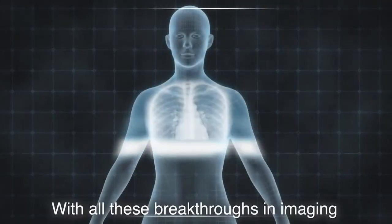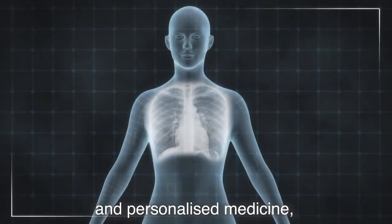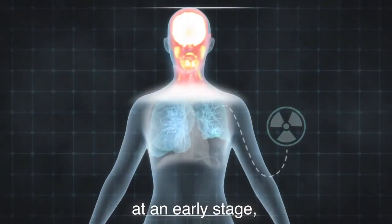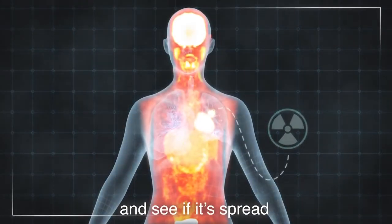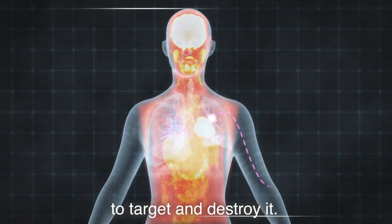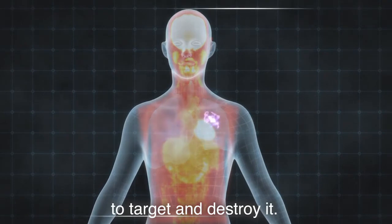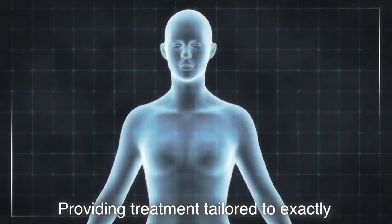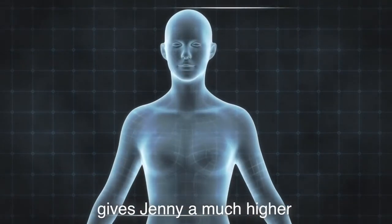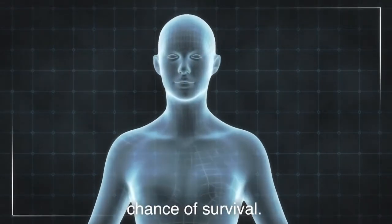With all these breakthroughs in imaging and personalised medicine, Jenny's doctors can now find her tumour at an early stage. They can tell how aggressive it is and see if it's spread, and they can even use that technology to target and destroy it. Providing treatment tailored to exactly what is happening inside her body gives Jenny a much higher chance of survival.